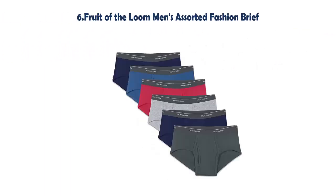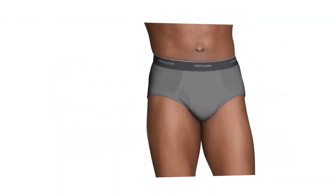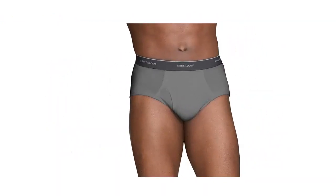Our list at Number 6: Fruit of the Loom Men's Assorted Fashion Brief. Machine Wash Cold Only. Non-Chlorine Bleach When Needed. Tumble Dry Low. Do Not Iron. Six Pack. Mid-Rise Style and Comfort. Naturally Soft and Durable Cotton.